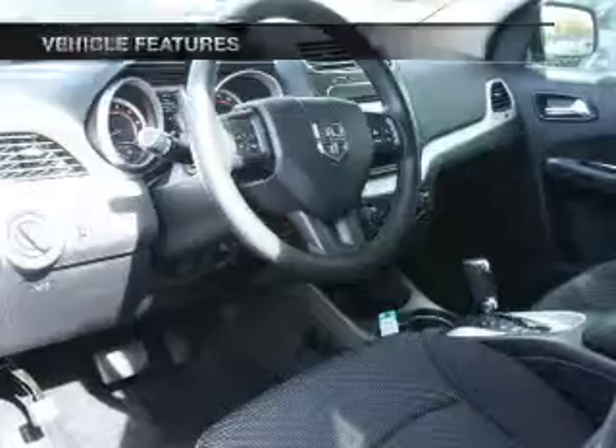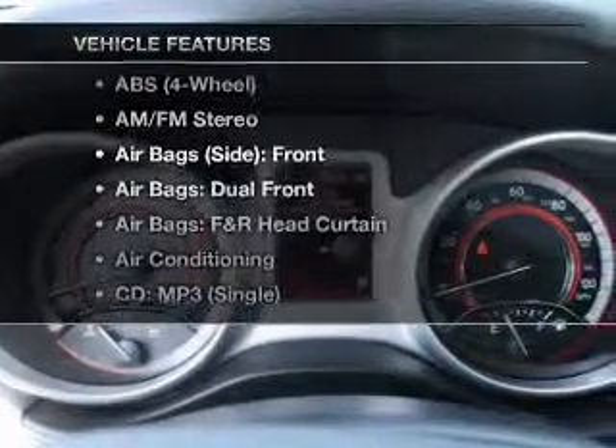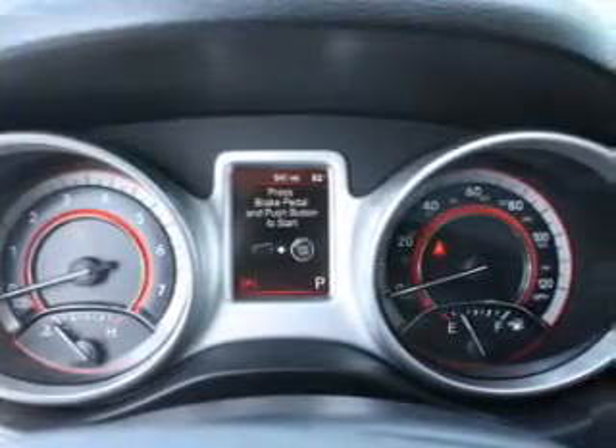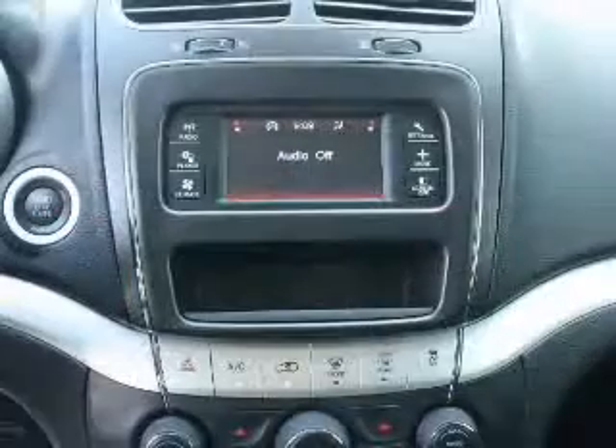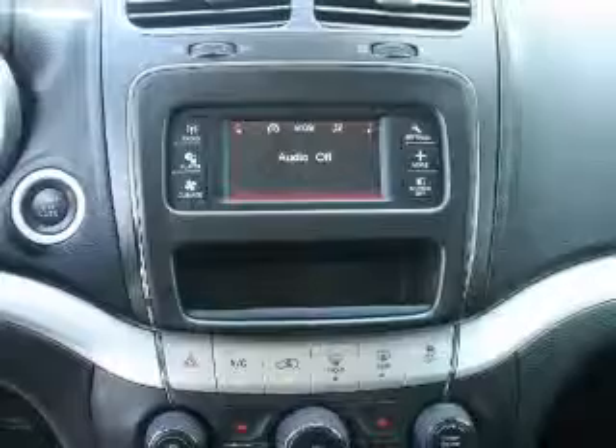Anti-lock brakes help you bring your vehicle to a safe stop. Plus, enjoy these notable features that are included in this vehicle: keyless entry, power door locks, power windows, cruise control, AM-FM stereo, power steering, and air conditioning.